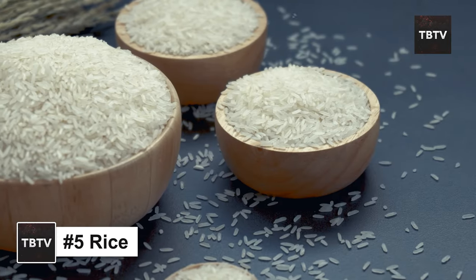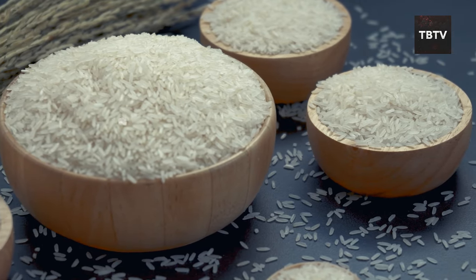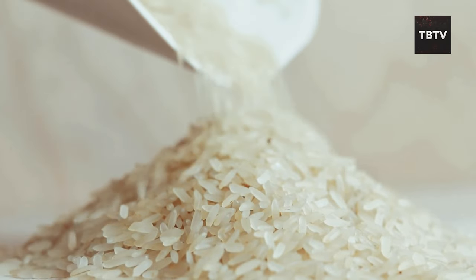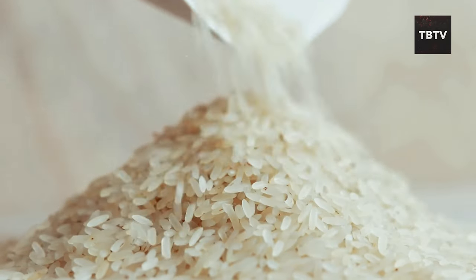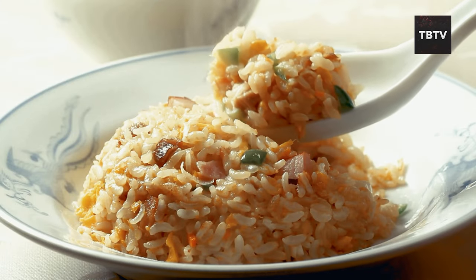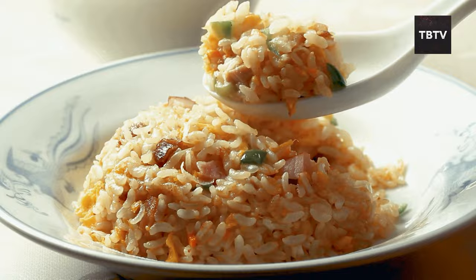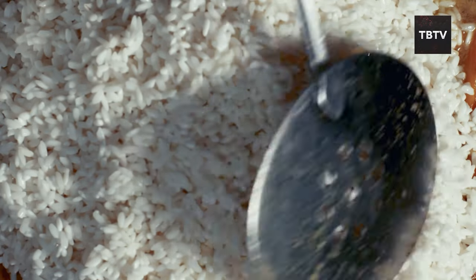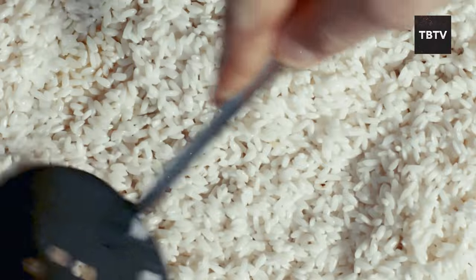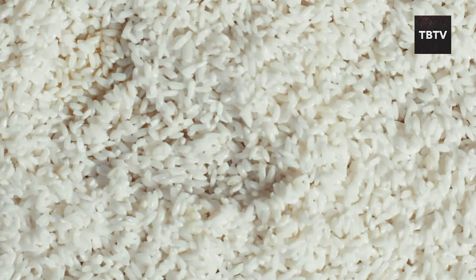Rice is more than just a side dish — it's a nutritional powerhouse that deserves a place of honor in your emergency stockpile. Rice is a whole grain, containing all essential parts of the kernel: the bran, germ, and endosperm. This means a good dose of fiber, vitamins, and minerals. Plus, it's a fantastic source of carbohydrates — your body's primary source of fuel — and during emergencies, having a reliable energy source is crucial.